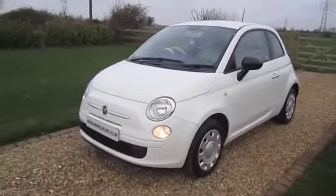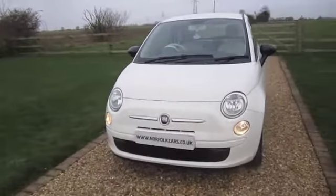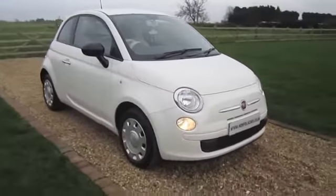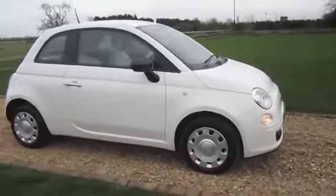This is one of the latest start-stop engines. It's only £30 road fund license and has superb fuel consumption.